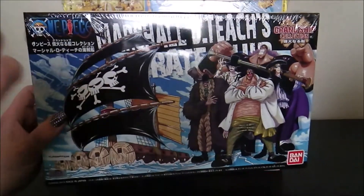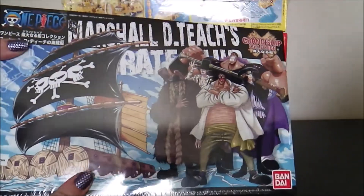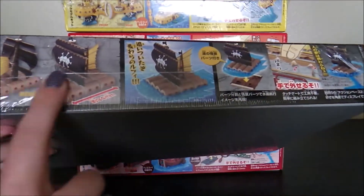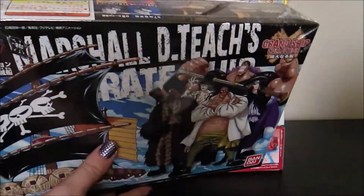I am really excited, and I want to build them on camera for you guys. Now, this is the first one that I got. This is Marshall D. Teach's Battle Raft. Very cool — a simple little raft. This is number 11 out of these model kit sets.